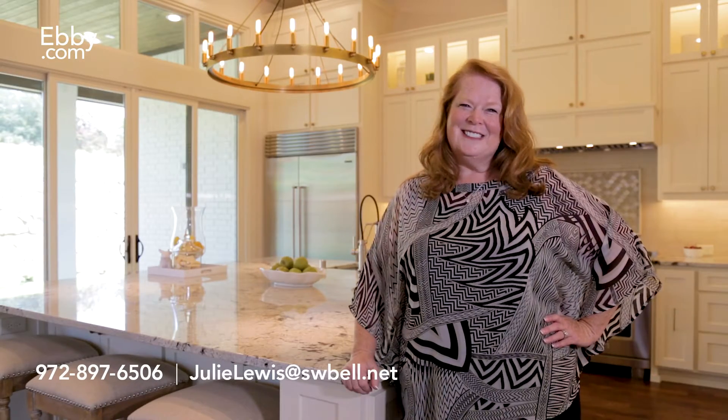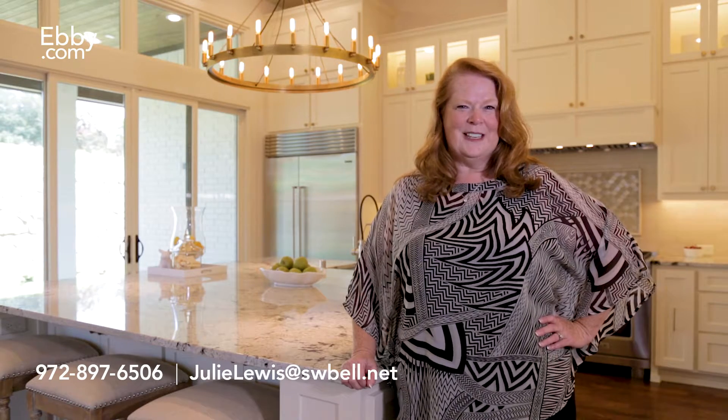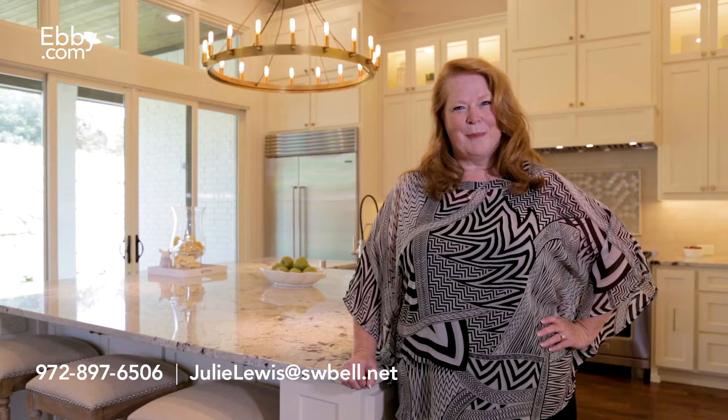To view this beautiful home, please contact me at 972-897-6506 or email me at julielewis@swbell.net. I hope to hear from you soon. Bye-bye!